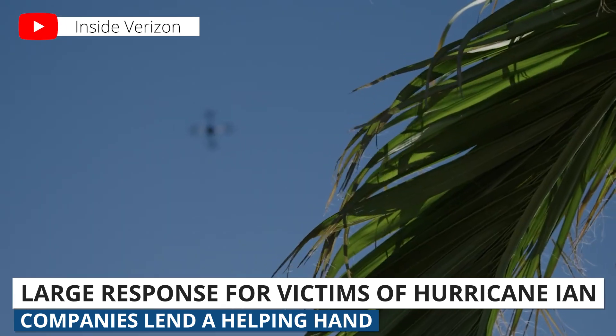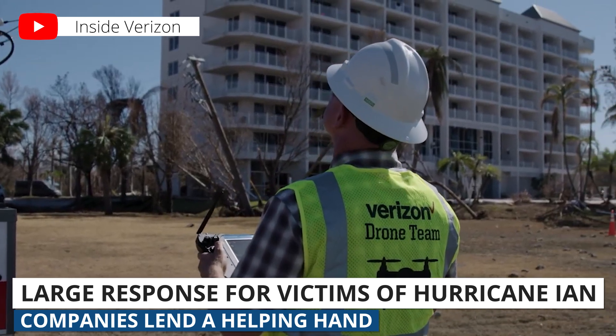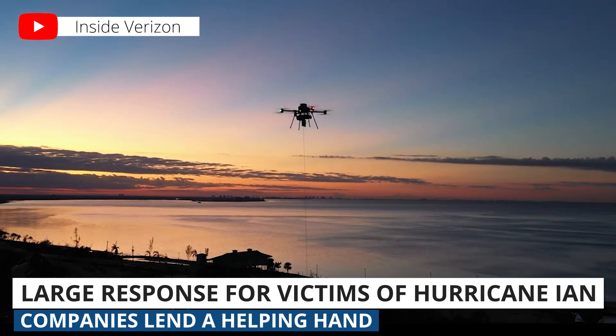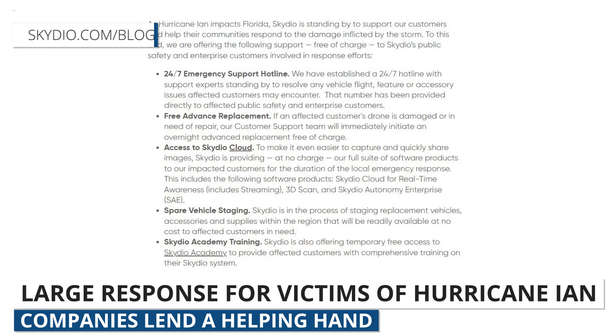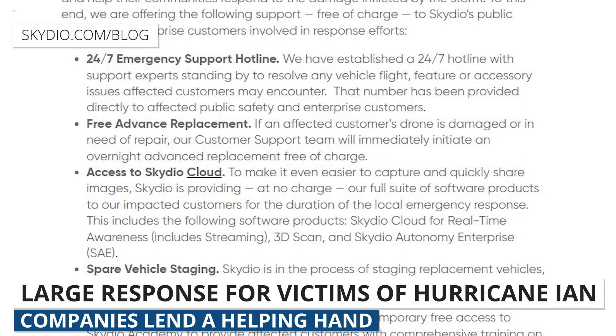Verizon is providing cellular coverage with a tethered drone that can provide coverage for an approximate 5 to 7 mile radius and can fly for up to 1,000 hours. American drone manufacturer Skydio has set up a 24-7 emergency support line and is offering free advanced replacement of their drones and free access to their enterprise software for any of their customers assisting in emergency response efforts.